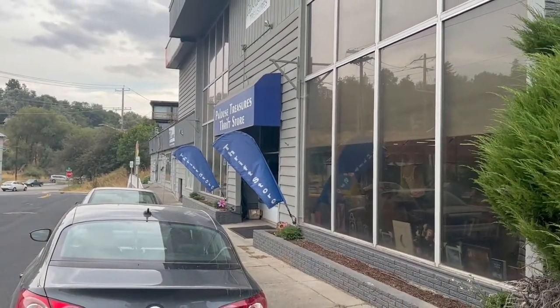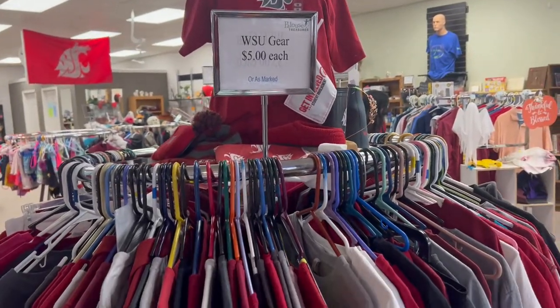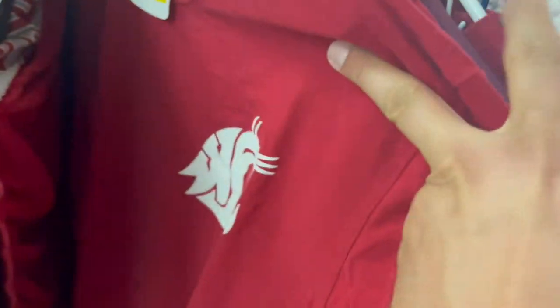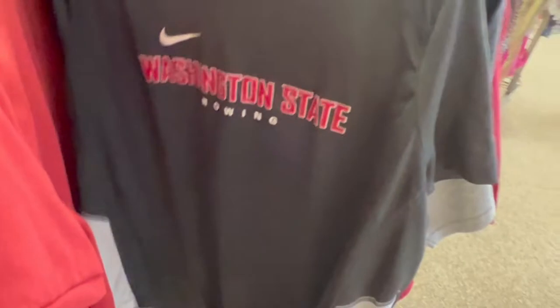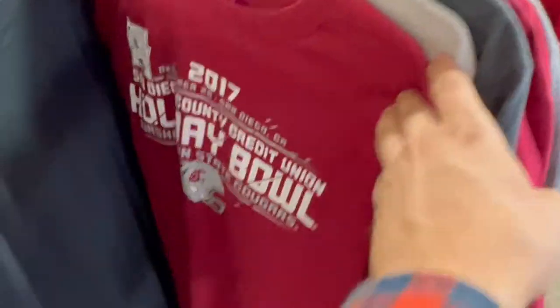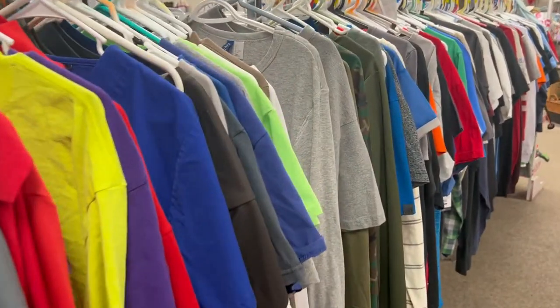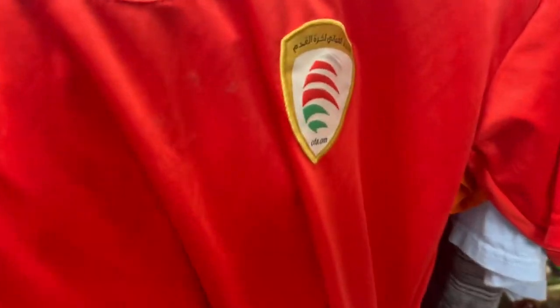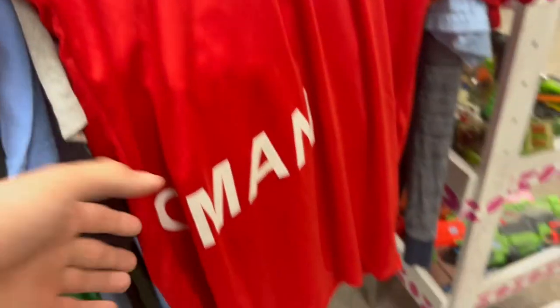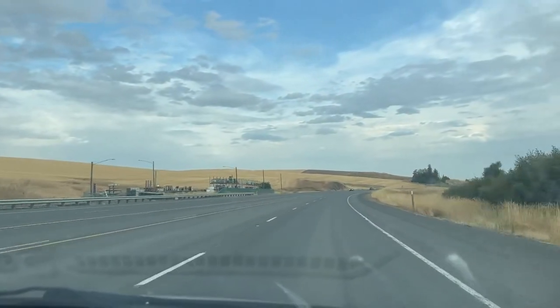We start our journey off at Palouse Treasures Thrift Store in Pullman, Washington. As I expected, there is a lot of WSU gear here since the university is in Pullman — a lot of t-shirts, polos, and random pieces of clothing. I eventually came across a rowing shirt, which is kind of like a jersey but not really what we're looking for. The only really decent find was an Oman jersey by Kappa; however, upon initial inspection it's clearly a fake, as the way it was put together looks extremely cheap, and so do all the badges and stitching. So the hunt continues on to our next destination.